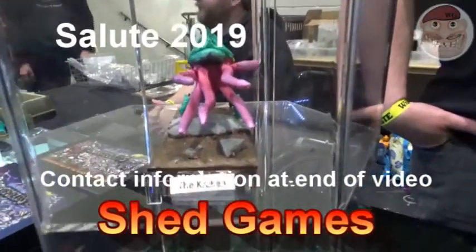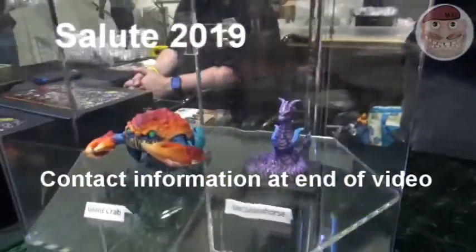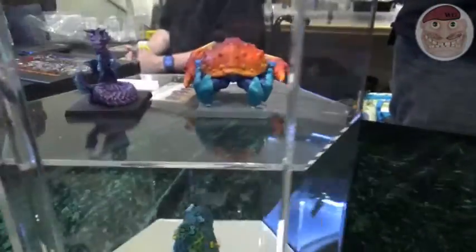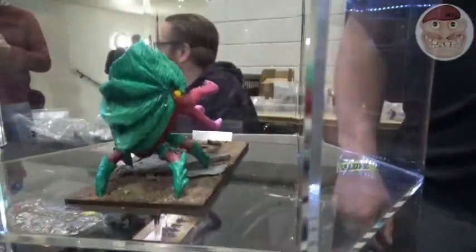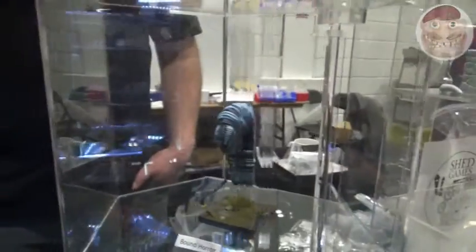So you are? Shed Games. Shed Games, okay. So these are your miniatures — they're very nice, I must say. Thank you. So what's the idea behind them? Obviously they're just miniatures for purchase, and they've got one to be added to my game, which is a Victorian horror game.